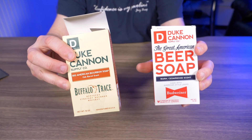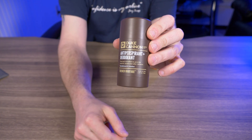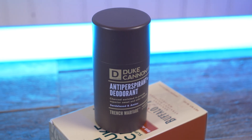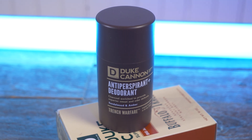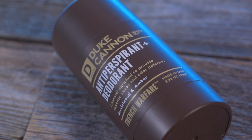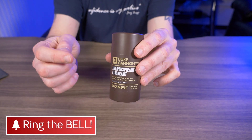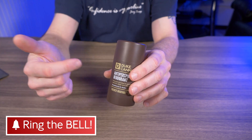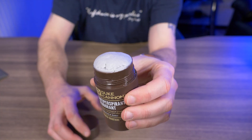Both of these soaps cost $9.50 a piece. The next thing I grabbed from Duke Cannon is their Trench Warfare antiperspirant and deodorant — this one is sandalwood and amber. I love the smell of sandalwood; I use sandalwood soap, I have sandalwood beard oil, so I just had to try one of their deodorants. Duke Cannon has two different scents: bergamot and black pepper, and sandalwood and amber, plus a natural version — all $10 a piece.